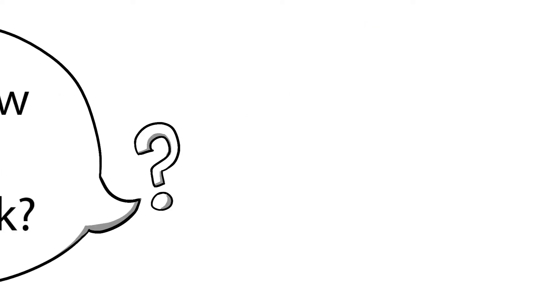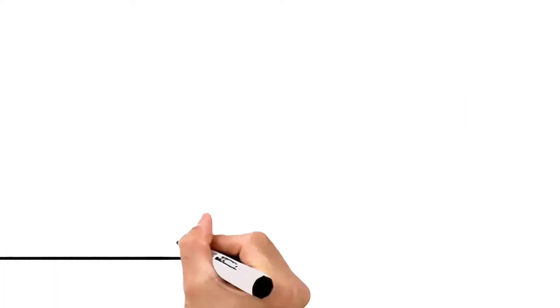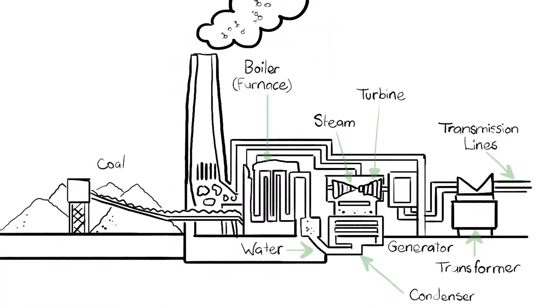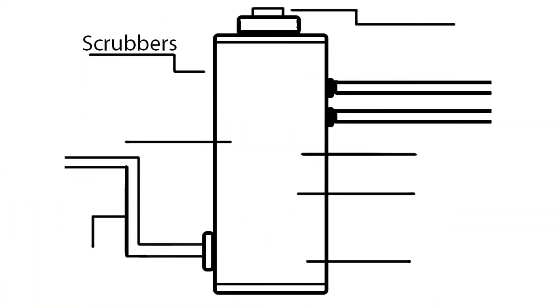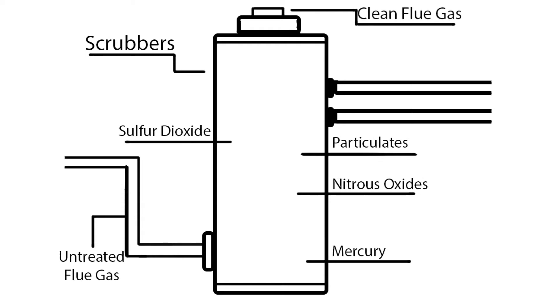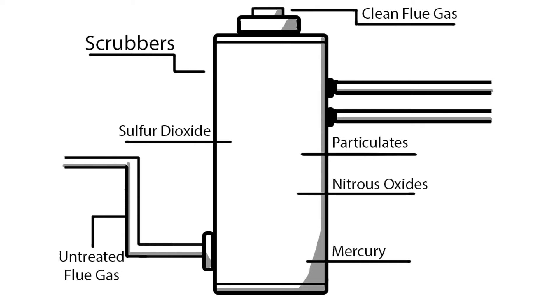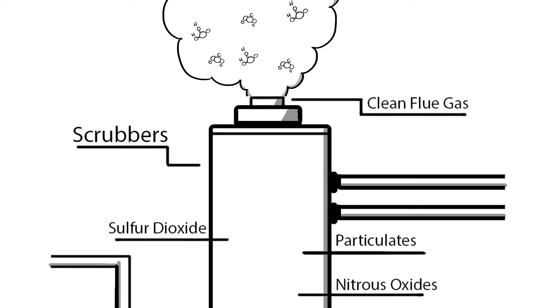So how does it work? Coal burns to generate steam, which turns a turbine to produce electricity. The exhaust gas moves through scrubbers to remove pollutants such as sulfur dioxide, nitrous oxides, and mercury, as well as thousands of filters to remove tiny ash particles to prevent smog. What remains and is released into the air through the stack is a very clean flue gas, consisting mostly of water vapor.